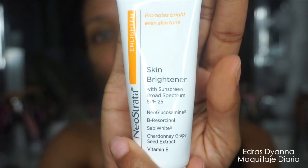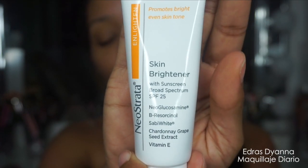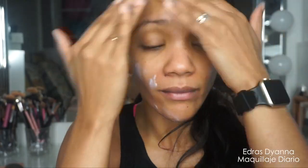Lo próximo es que estoy utilizando este serum de Neostrata que es muy bueno para aclarar el acné, lo que queda del acné en el rostro, y me está encantando. Lo estoy aplicando dándome toquecitos sobre todo el rostro. El próximo paso es un aclarante de la piel, también de la marca Neostrata, y me lo estoy aplicando en todo el rostro.